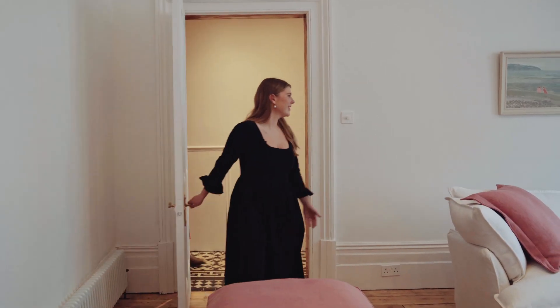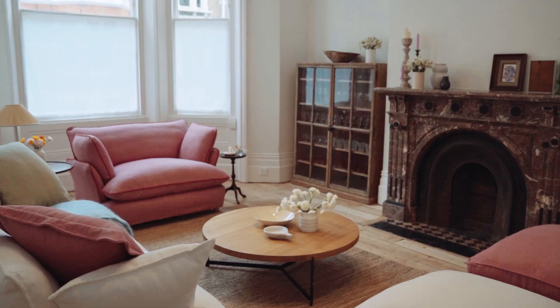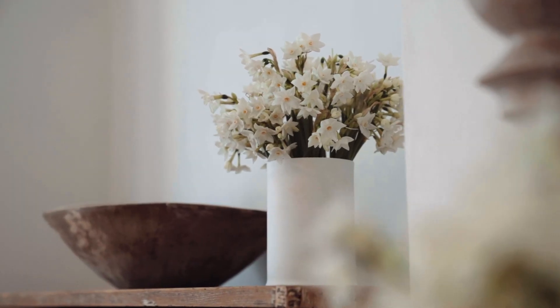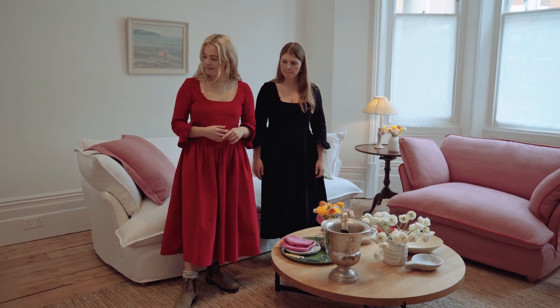So here we are. Coco, it looks so nice. What do you think? I just can't believe how different it looks. I know, it's a massive transformation isn't it? Yeah, it just feels like it's gone so cozy because of the high ceilings — like you didn't know if you could make a cozy room. And I also love the colour choices.